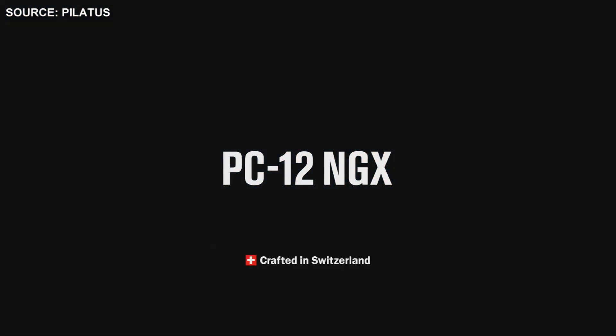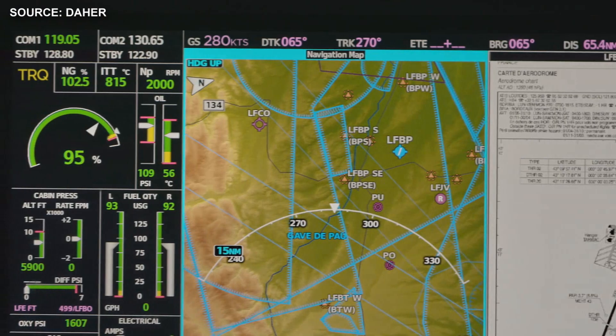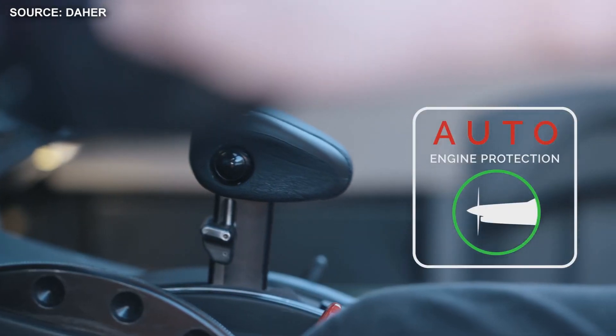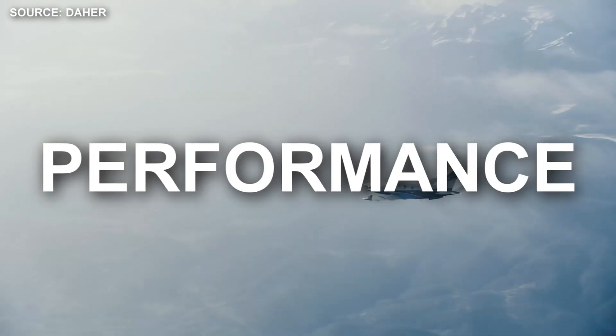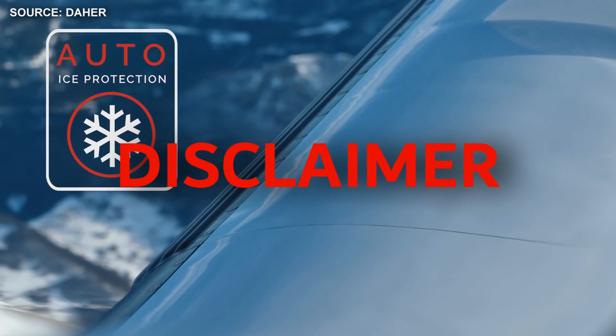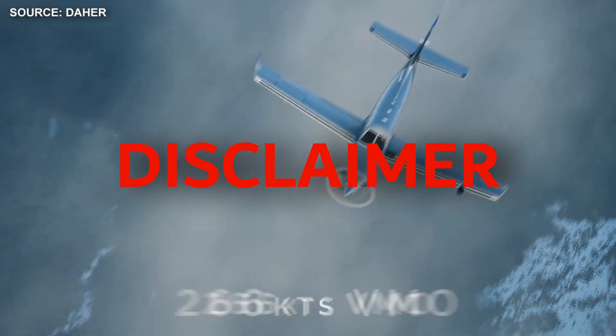Both the TBM 940 and PC-12 NGX have Hartzell five-blade composite propellers, which feature reversible pitch, constant speed, and fully feathering propellers. These propellers were specifically designed to improve the aircraft's takeoff distance, climb, and cruise speed.